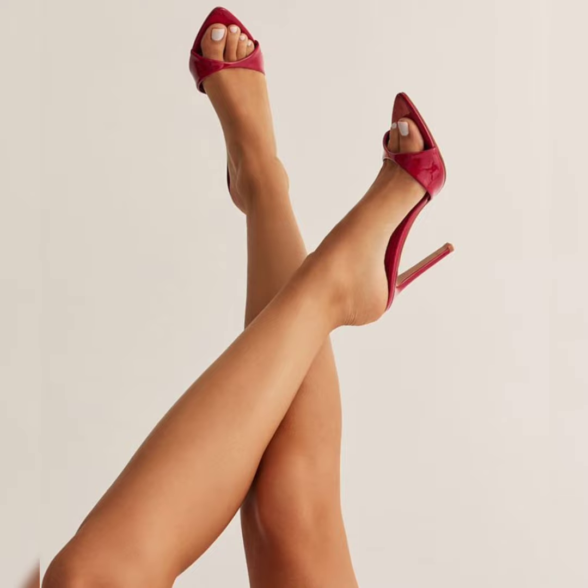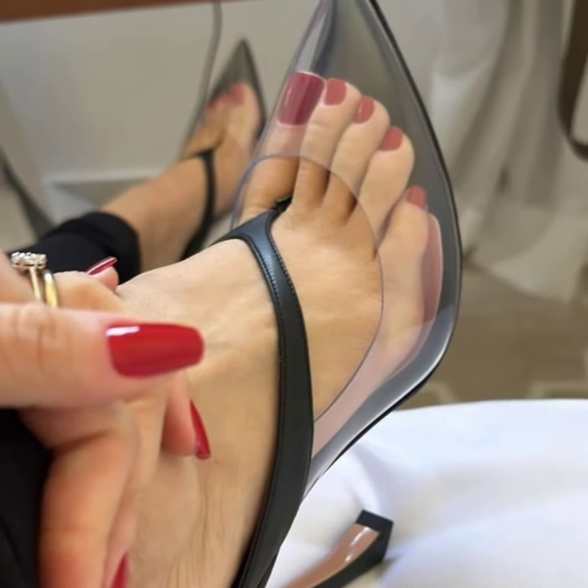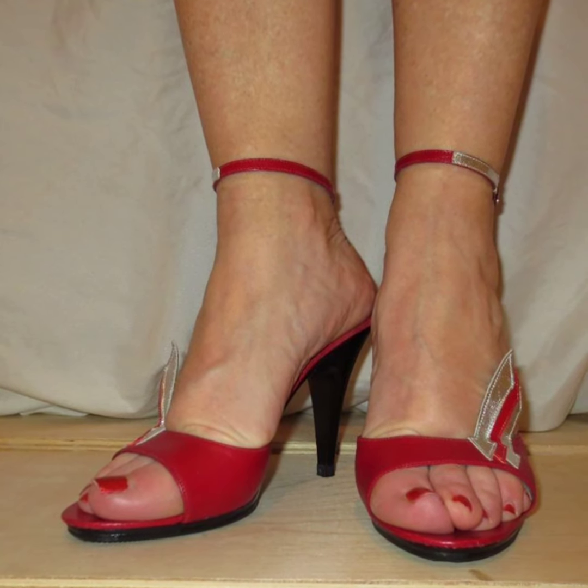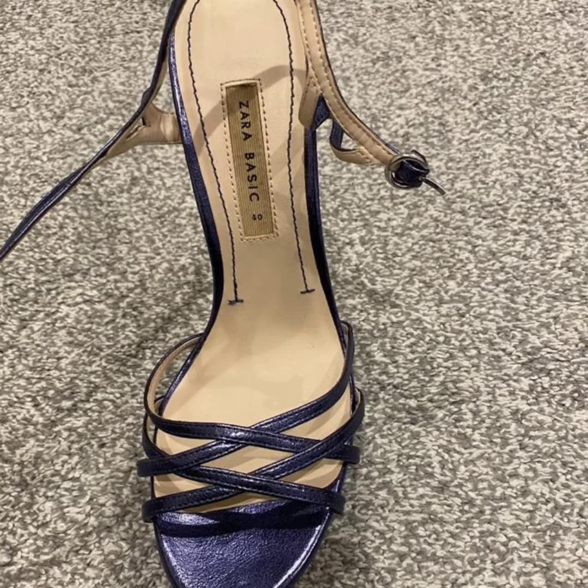Lace-up heel sandals, inspired by ballerina shoes or gladiator shoes — lace-ups offer a unique, stylish touch. Cut-out heel sandals, featuring creative patterns — cut-outs turn your feet into a fashion statement.